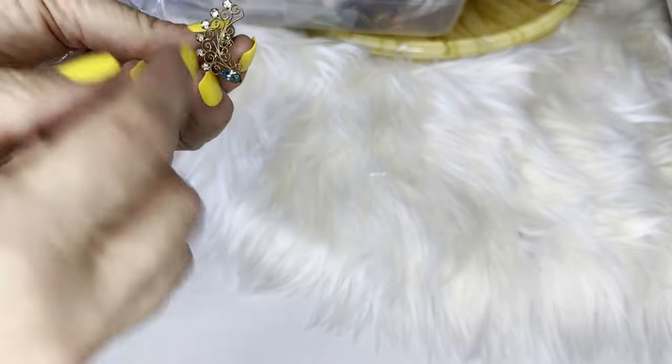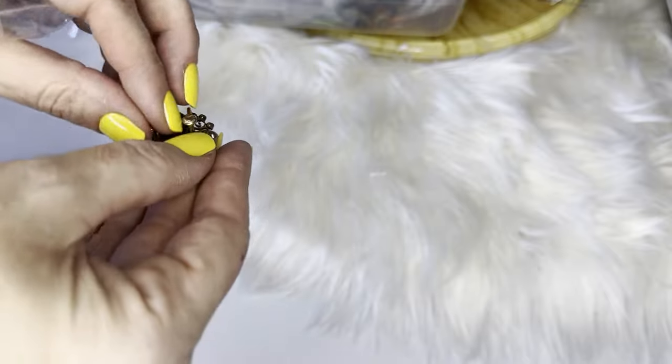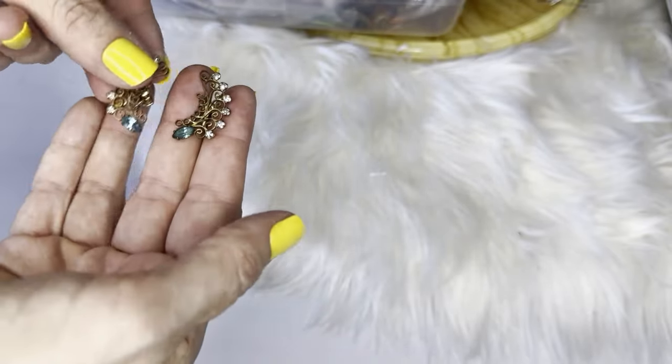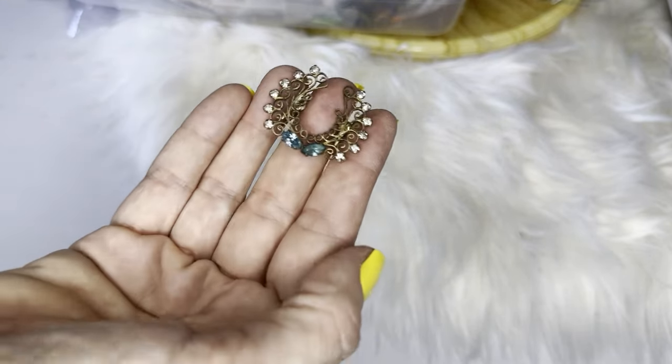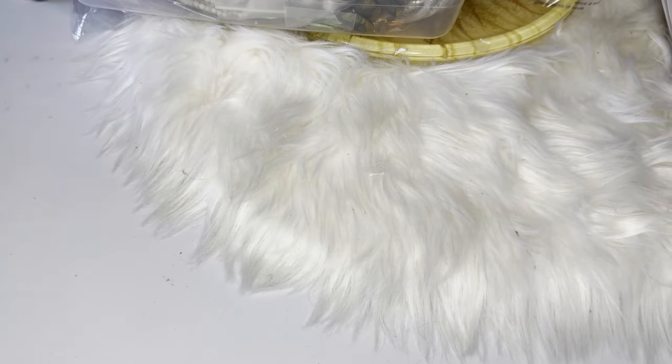These have rhinestones with what I think is called aquamarine. They sparkle like mad, and for how old they are they're gorgeous — great for a vintage prom or just a vintage date night.